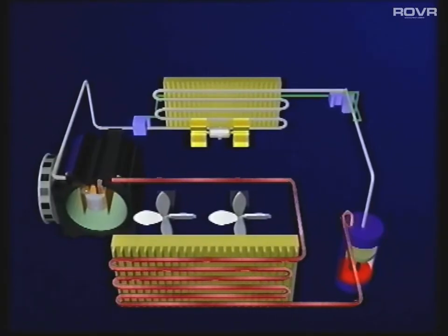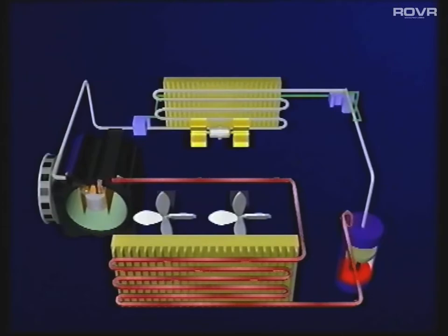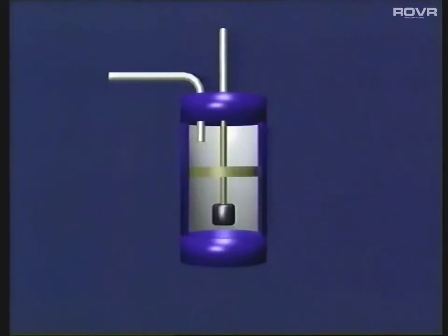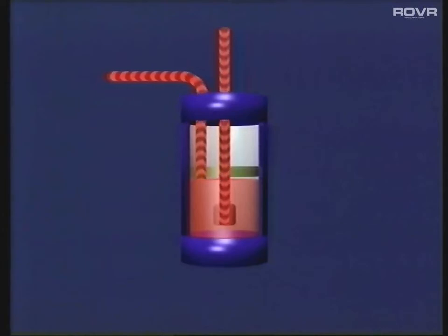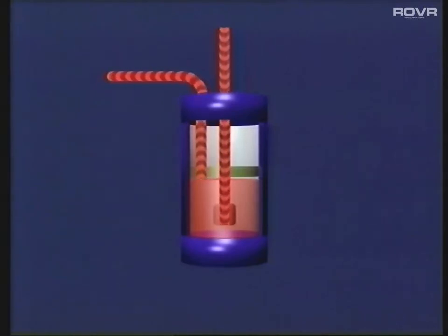Leaving the condenser, it travels towards the receiver dryer. The receiver dryer performs no less than five tasks. Firstly, it acts as a reservoir, holding a small quantity of refrigerant in reserve until it's needed. It stores any refrigerant that hasn't changed into a liquid until it does so. It acts as a filter, removing any impurities from the system. It removes any moisture from the liquid refrigerant. And finally, it features a sight glass to help when diagnosing a fault in the system.